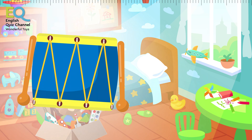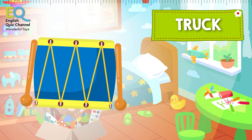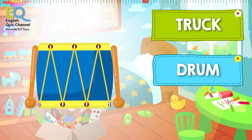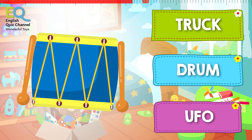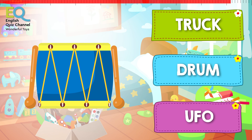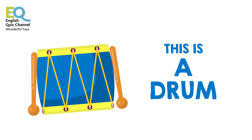And what's this coming out from our toy box? Is this a truck, is this a drum, or is it a UFO? This is a drum! Drums make lots of noise, but they're fun to play.